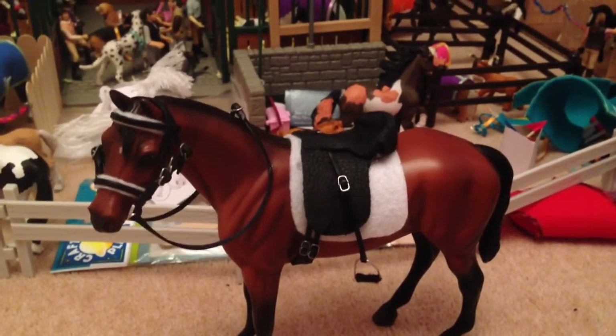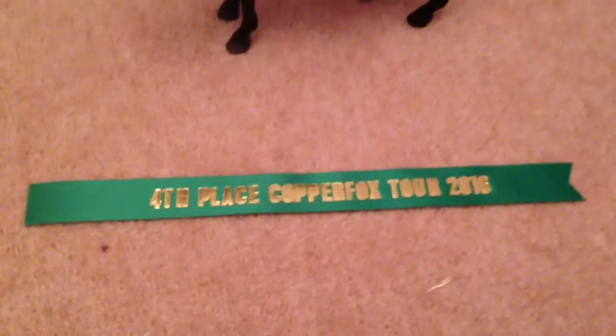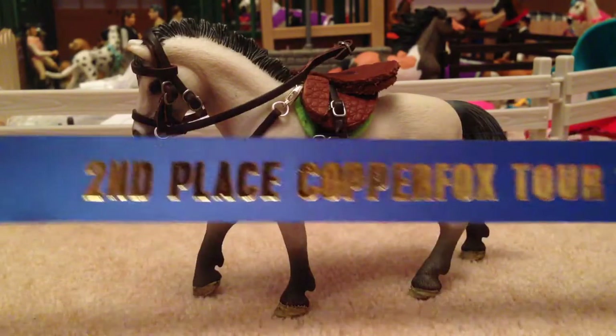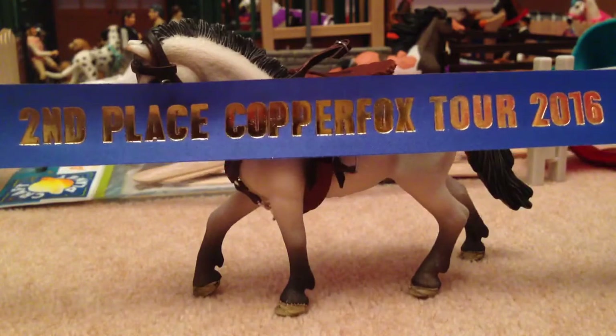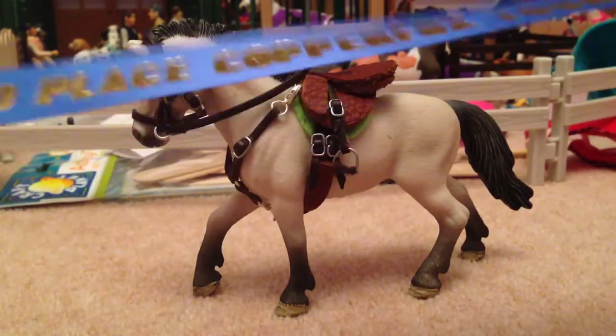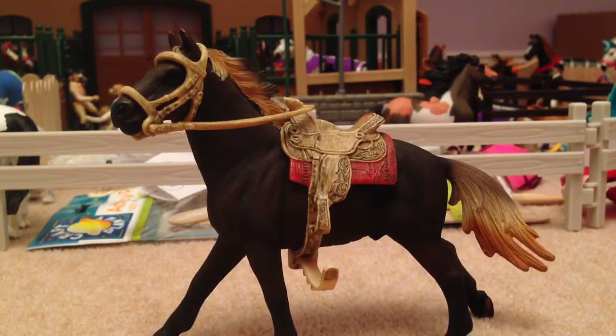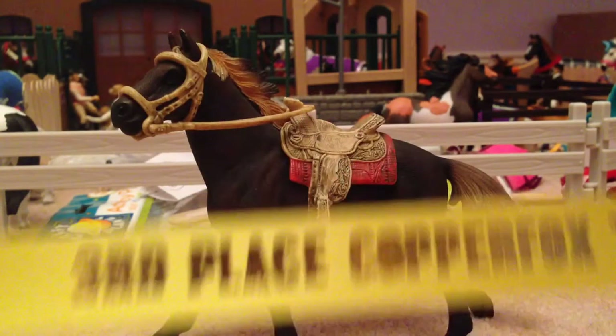In the first class, which was English Ridden, I entered Pharaoh and he got fourth place. In the next class, which was English Jumping, I entered Olaf and he got an amazing second place. I'm so happy with this because there was a lot of competition and he's done really well.